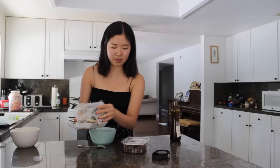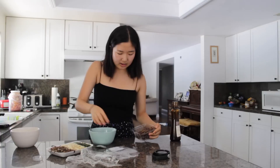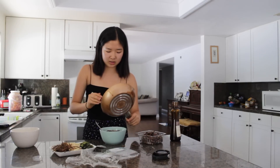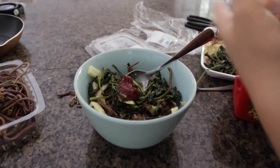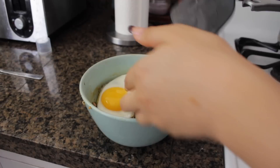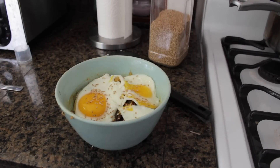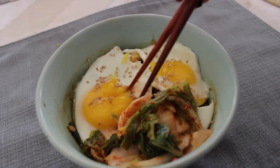For lunch I'm making bibimbap. You can put in any type of veggies you want but my mom buys these Korean vegetables from the Korean market. I put a little bit of everything into a bowl of rice along with some zucchini I made, then add gochujang — the hot pepper paste — and a little sesame oil, mix everything together, and top it with two sunny-side-up eggs, sesame seeds, and kimchi mixed right in.